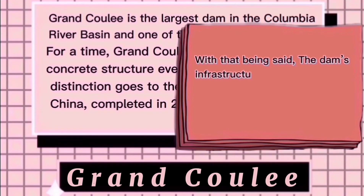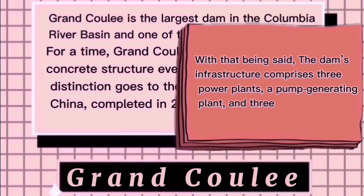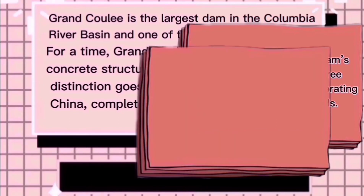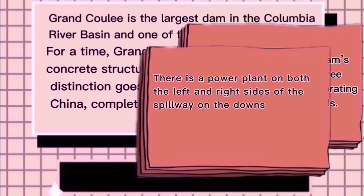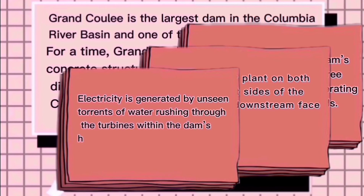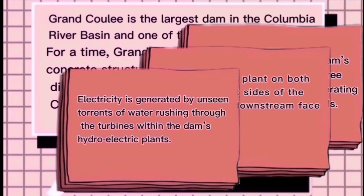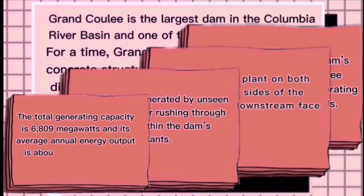The dam's infrastructure comprises three power plants, a pump generating plant, and three switchyards. There is a power plant on both the left and right sides of the spillway on the downstream face of the dam, with unseen torrents of water rushing through the turbines within the dam's hydroelectric plants. The total generating capacity is 6,809 megawatts, and its average annual energy output is about 2,300 megawatts.